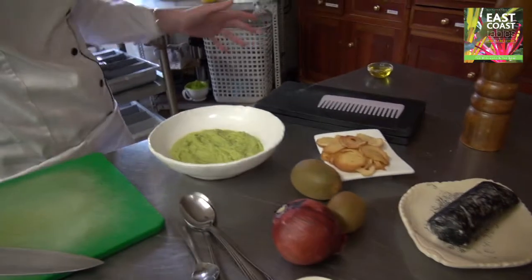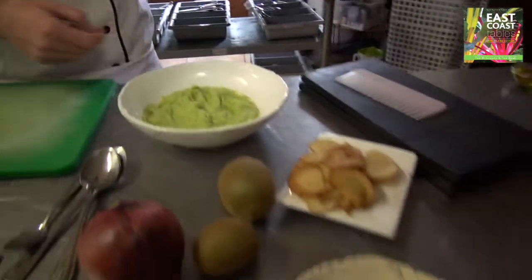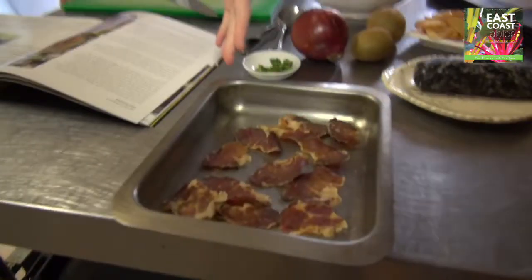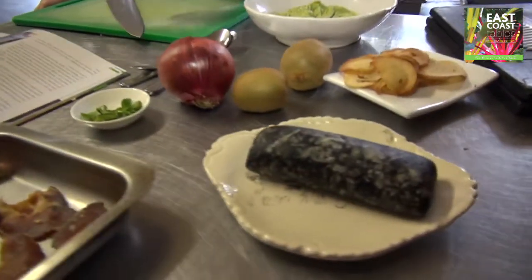Today the dish is called Afro Evo. So: avocado guacamole, crispy Melba toast, kiwi, red onion, baby mint, parma ham, Canberg parma ham, and Swissland goat's cheese.